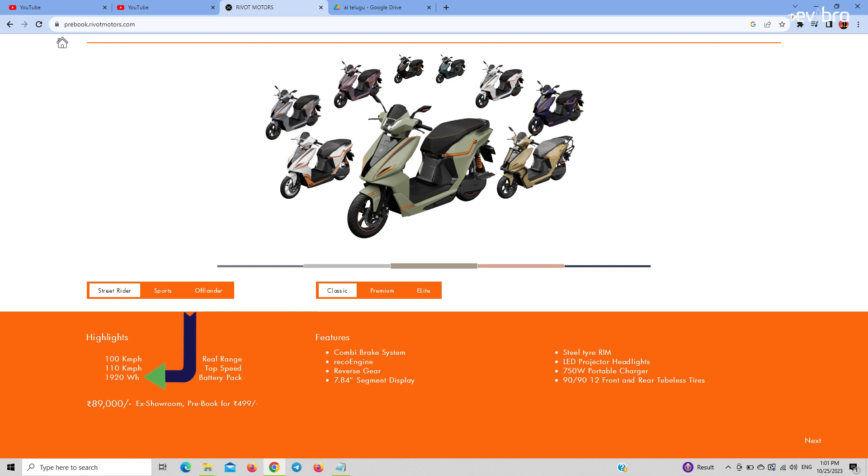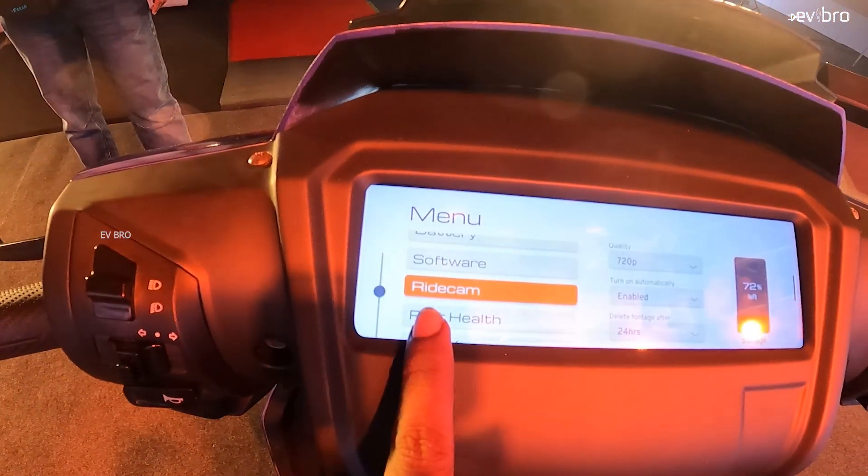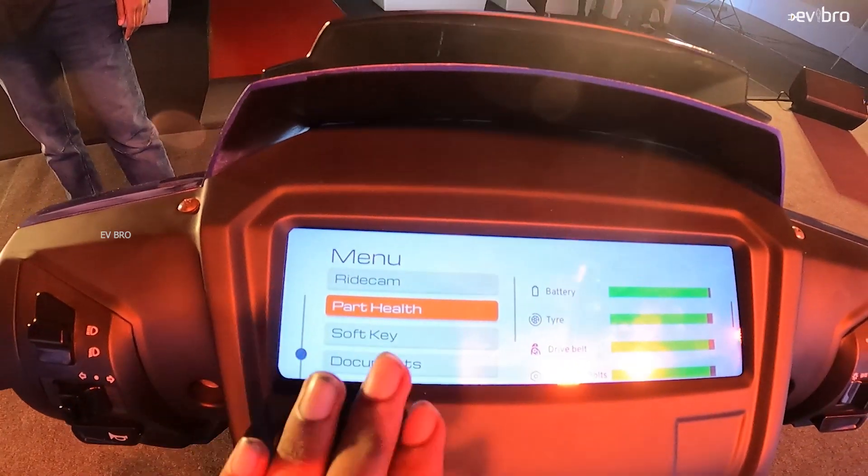The first model from Reward Motors NX100 is the Street Rider. Under the Street Rider variant, there are three different sub-variants. The first is the Street Rider Classic, which uses a 1.92 kilowatt hour battery pack offering a range of 100 kilometers. You get a 750 watt portable charger with a charging time of four hours, a 7.84 inch digital instrument cluster, no touchscreen and no connectivity features, only a side stand, and steel wheels. The price of this scooter is 89,000 rupees.